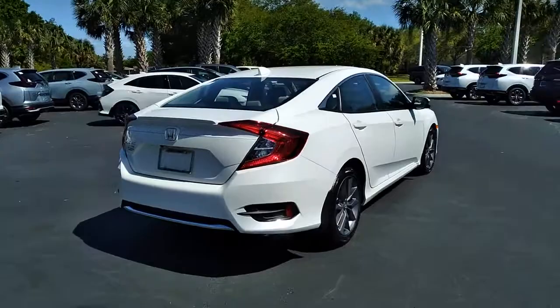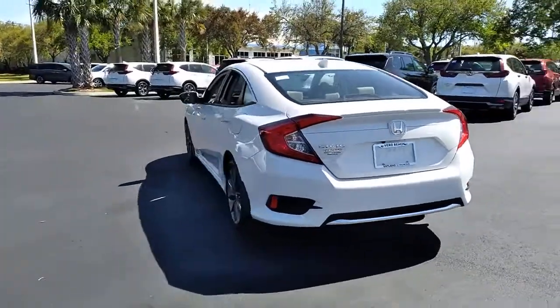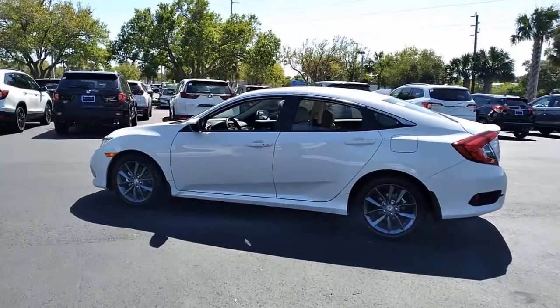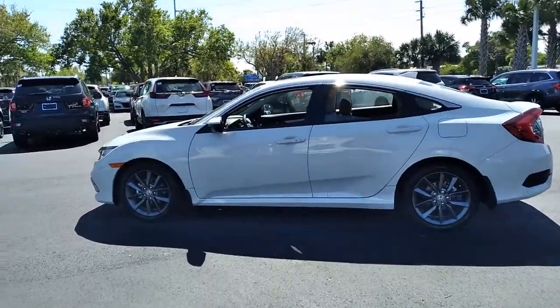These are just some of the great options this vehicle comes with: sun and moonroof, keyless entry, backup camera, adaptive cruise control, fog lamps, keyless start, satellite radio, heated mirrors, lane-keeping assist, and remote engine start.